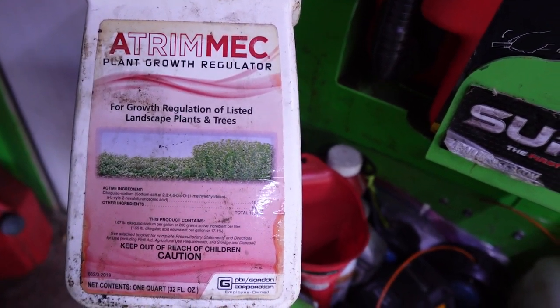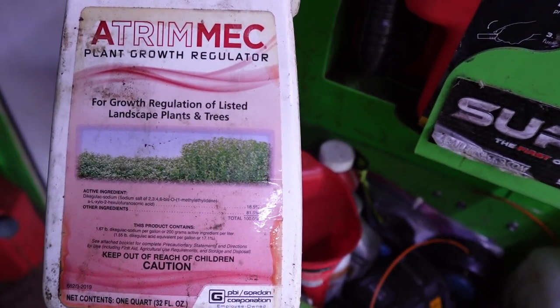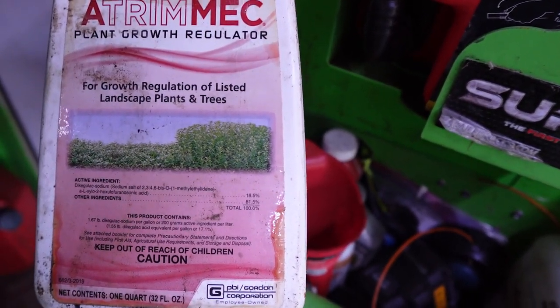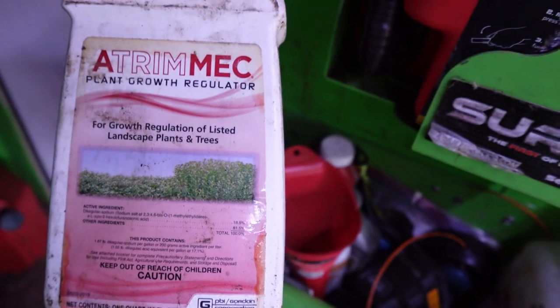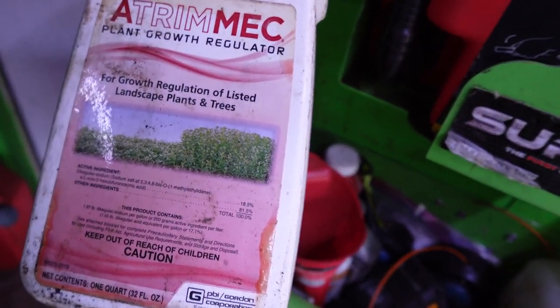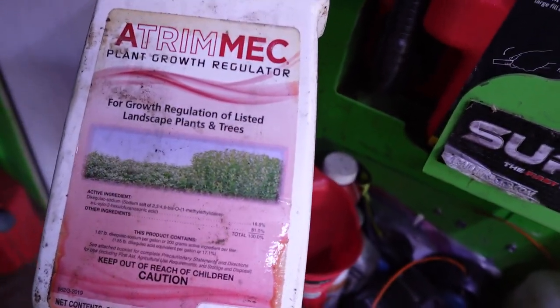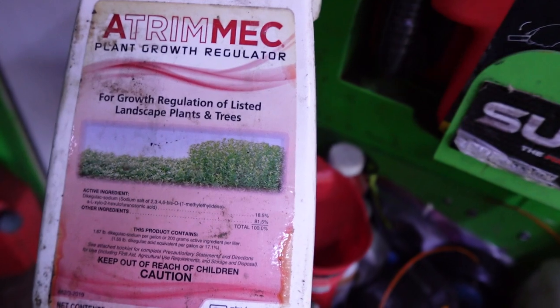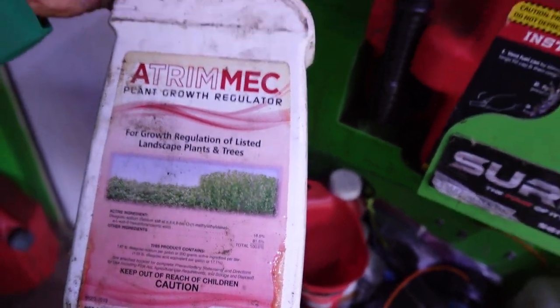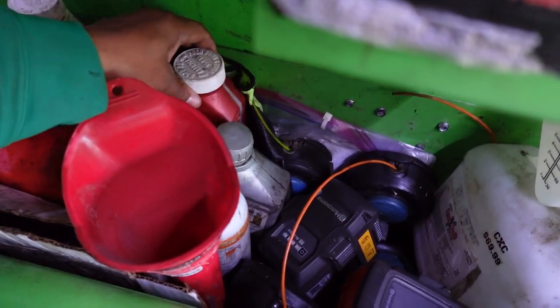This right here is the best product in the world for lawn care guys who get tired of trimming shrubs — a growth regulator. You spray it on the shrubs to slow down growth for two to three months. If you're maintaining a property on a monthly charge and don't want to prune shrubs every visit, I recommend this. A lot of my properties I use this on, and I still get paid without having to trim every time.